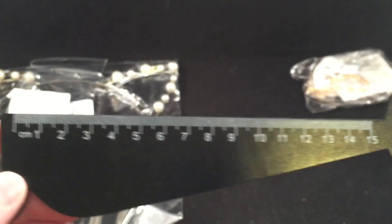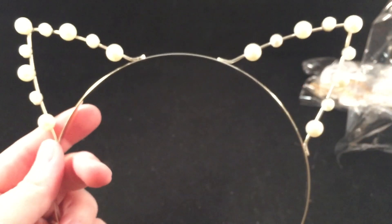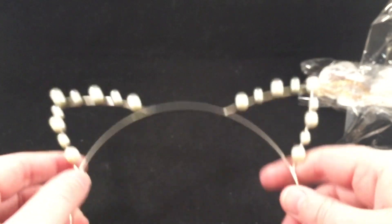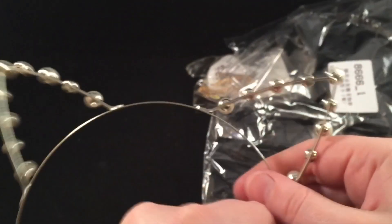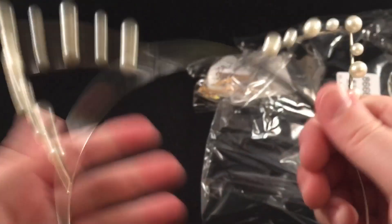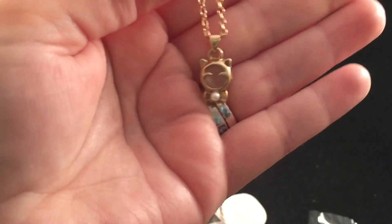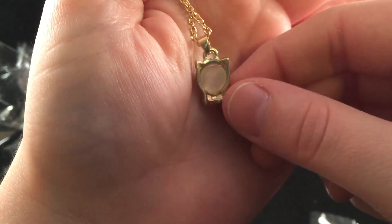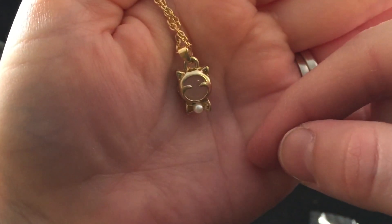Then there is this little kitty cat ruler — a little cat face — and it goes up to 15 centimeters. Then there's this headband with little kitty ears, and there are little beads on the ear part of it — you can see the little pearls on there. So that's a really super adorable headband — you can wear little kitty ears! Then there is this necklace which has a little kitty head with a bow tie — really cute with a little stone in there.